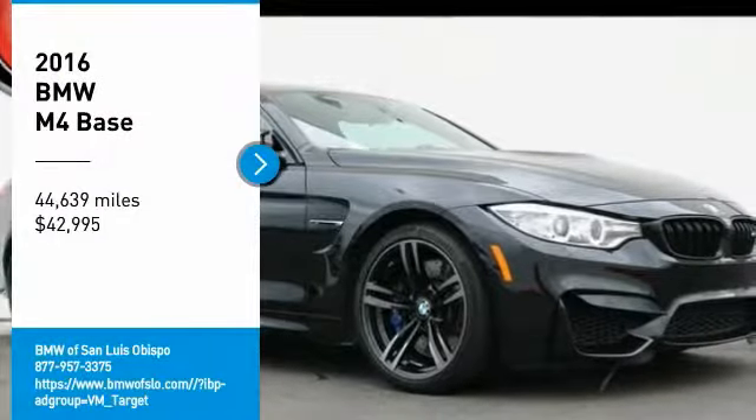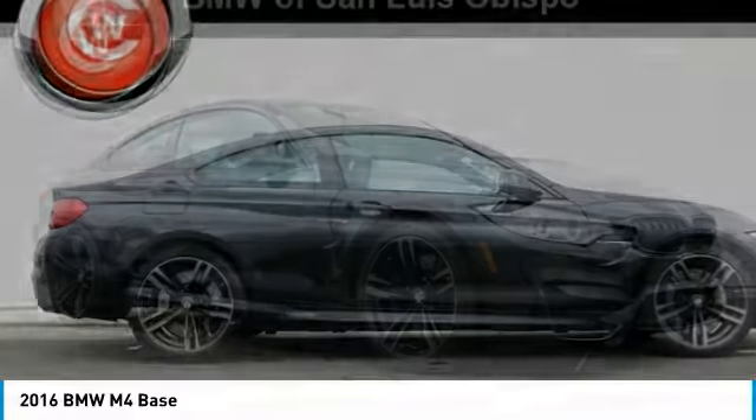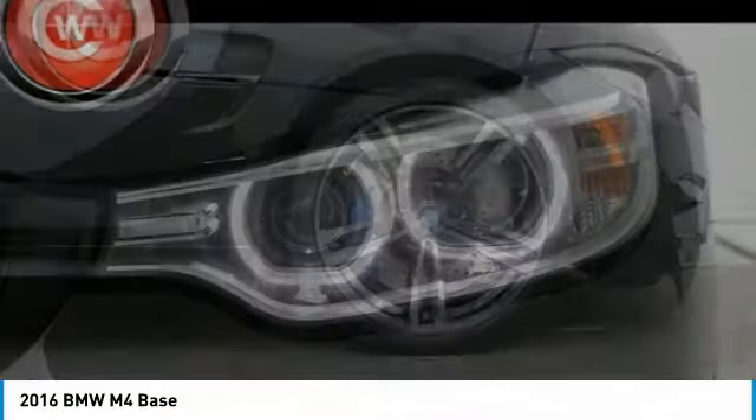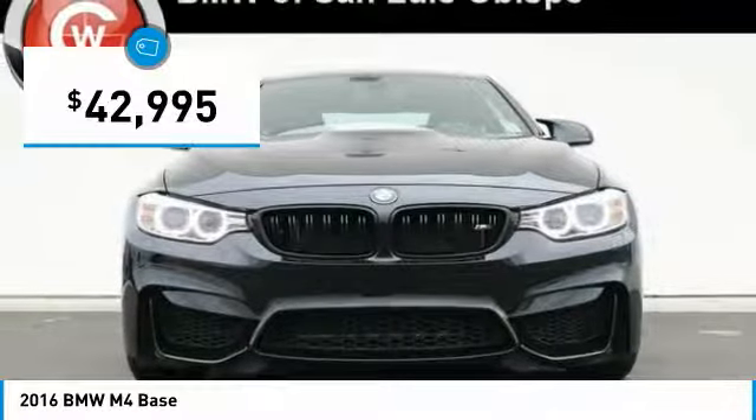We are pleased to show you the 2016 BMW M4. The M4 is a car that sets the standard for performance and intelligent use of technology. Get behind the wheel and get ready for an explosive experience. And it is priced below $45,000.